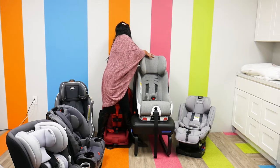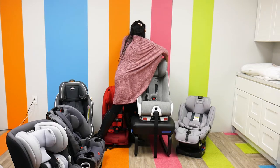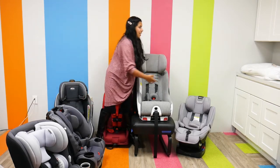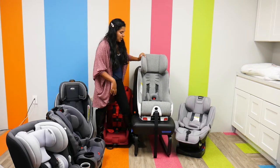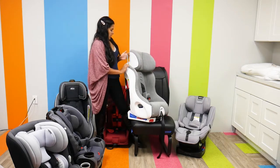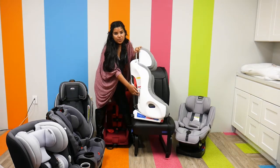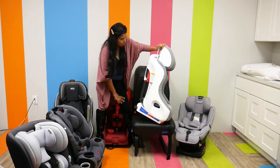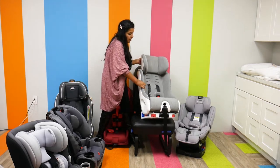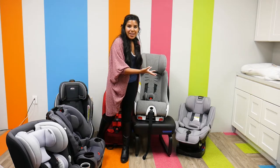It has an adjustable headrest — you can see how easily it adjusts even with one hand. Five-point harness, really nice. It has a rigid latch forward install, but the entire installation process is pretty easy. There are pictures on the side and throughout the back of the car seat guiding you on where to belt everything, so all the safety features are used to their maximum potential because it gets installed properly.